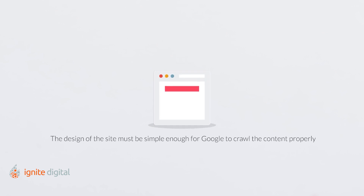Lastly, the design of the site must be simple enough for Google to crawl the content properly. Having a web page that's easy to navigate, secure, and user-friendly helps Google's crawlers index your site with ease.